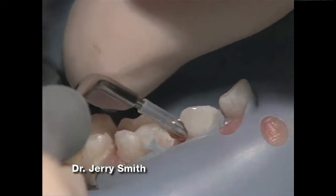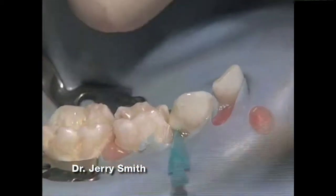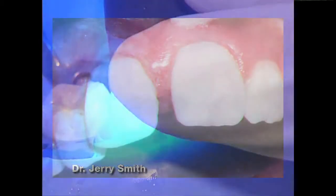White ProRoot MTA has been placed over the pulp and the tooth will now be sealed with bonded composite, and hopefully this tooth will remain vital and the root will form.